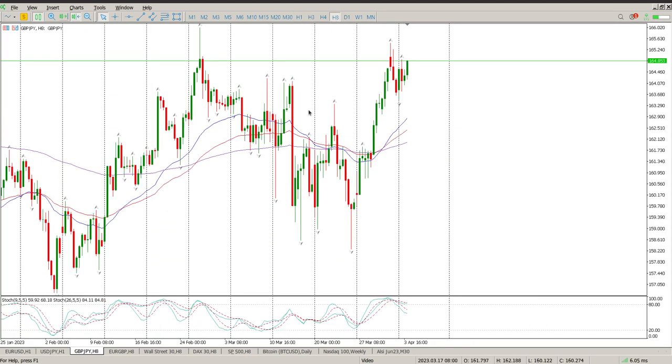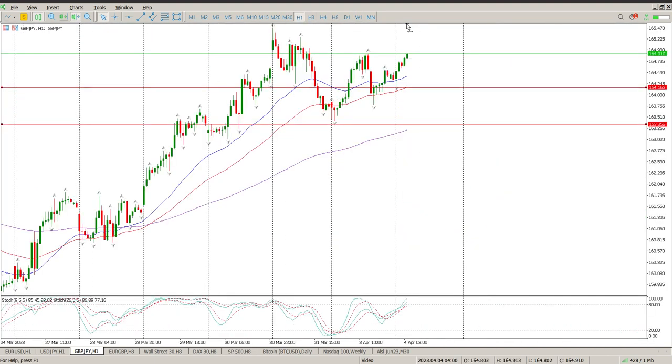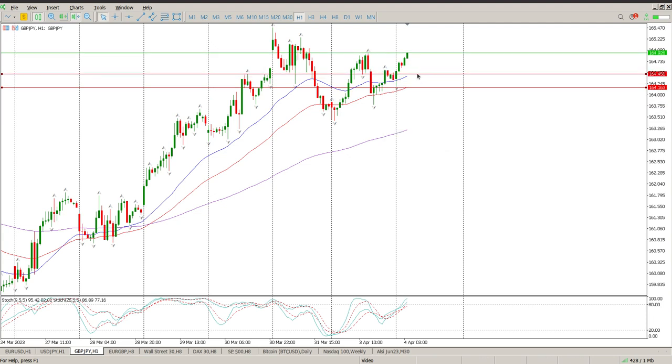Moving on to GBP/JPY. Moving up at the moment, we've had a bit of a pullback. That's the closest bit of structure I can see. I just want to see if we actually tested this on the pullback — we didn't, so both those areas are still open. We are pretty much range bound. I would argue that that is the zone I need to pay attention to. So I'm looking for a pullback on to 1.64458, or alternatively 1.64252, looking for a pullback on to there for a move up.